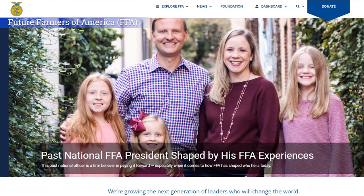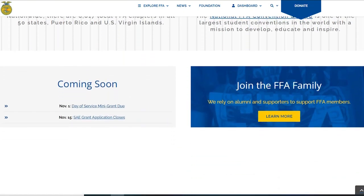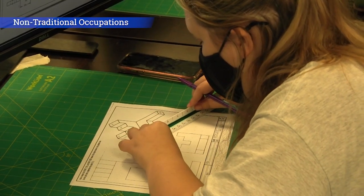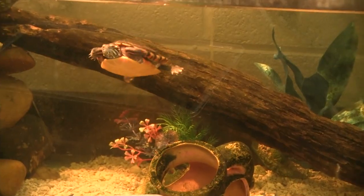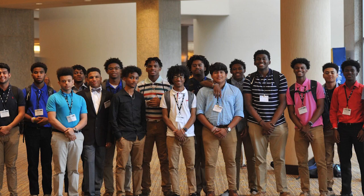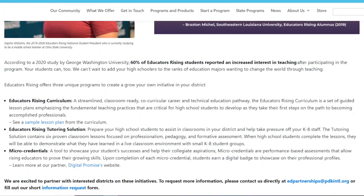FFA is open to students in Natural Resources Management and CASE. It is designed to foster agricultural science education, leadership skills, personal growth, and career success. NTO provides support and resources to students at the Forrest Center who have chosen a nontraditional career choice. Educators Rising: Students enrolled in the Teacher Academy of Maryland are encouraged to join Educators Rising, a national network of students and teachers who are inspired and excited by the teaching profession.